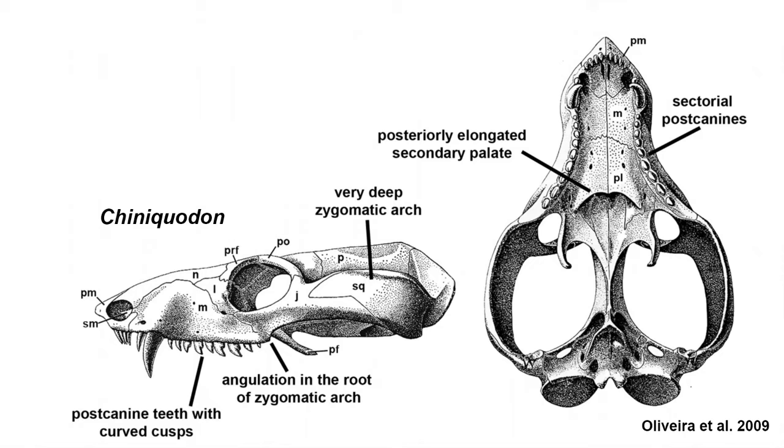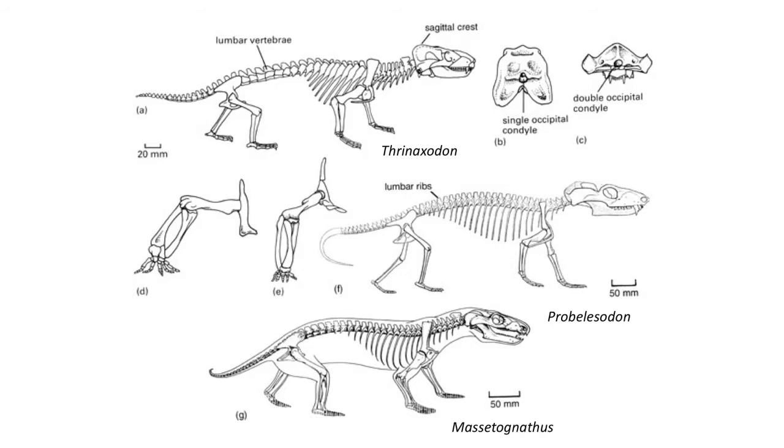These animals were carnivorous and feature a much more expanded secondary palate, teeth with curved cusps, a very deep zygomatic arch, and a tiny brain case. The Probainognathia are another group of small carnivorous proto-mammals that lived during the Triassic. They had by far the most well-developed secondary palate and were even more mammal-like. The ribs were reduced to those in the thoracic region, and within this group there might have been the first signs of a diaphragm — a sheet of muscle tissue that helps expand the lung cavity during breathing — which would have helped mammals achieve a higher metabolic rate and endothermic thermoregulation. These more advanced forms featured a more erect skeleton than those found in Thrinaxodon.